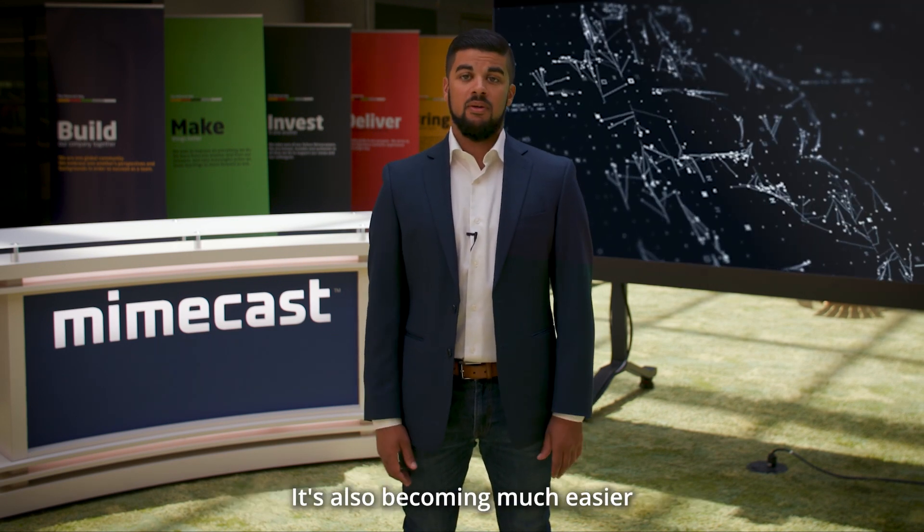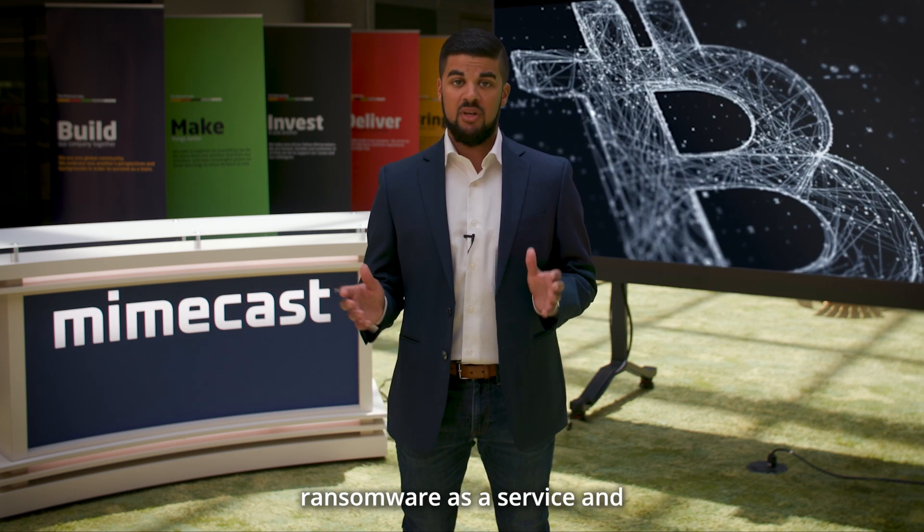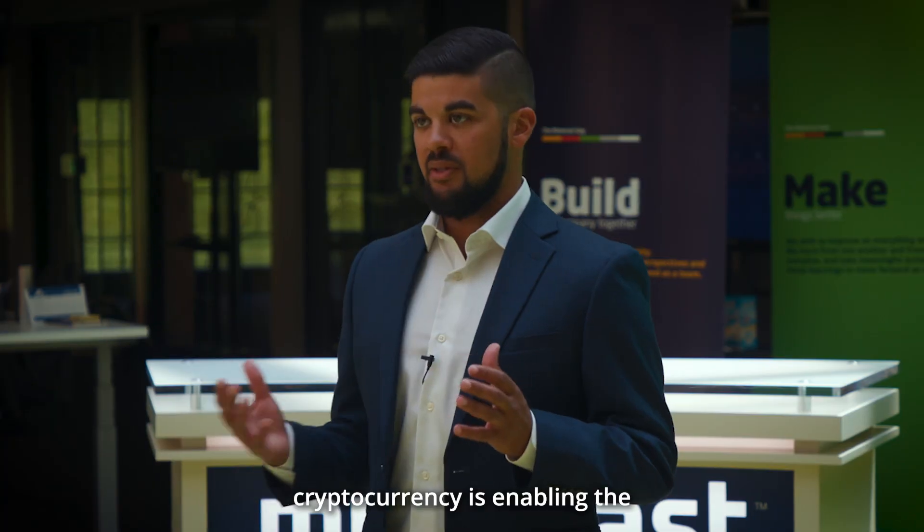It's also becoming much easier for cybercriminals to execute ransomware attacks through ransomware as a service, and cryptocurrency is enabling this smooth transaction. Simply put, these attacks work.